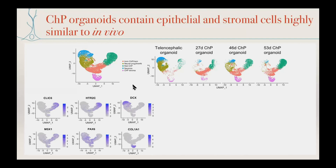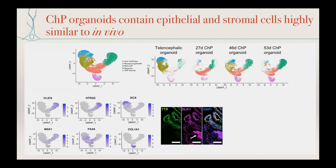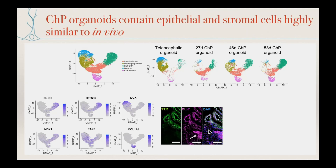Doublecortin marks neurons, so you see it primarily in the telencephalic organoids, whereas markers like HTR2C and CLIC6 are mature choroid plexus epithelial markers. MSX1 is a broader patterning marker, PAX6 marks progenitors including choroid plexus progenitors. Interestingly, we also found a cluster of stromal cells — we were not expecting stroma — but it was very exciting because stromal cells are very important in choroid plexus function. We can stain for stroma, for example DLK1, and see nice stromal compartments adjacent to the epithelium.